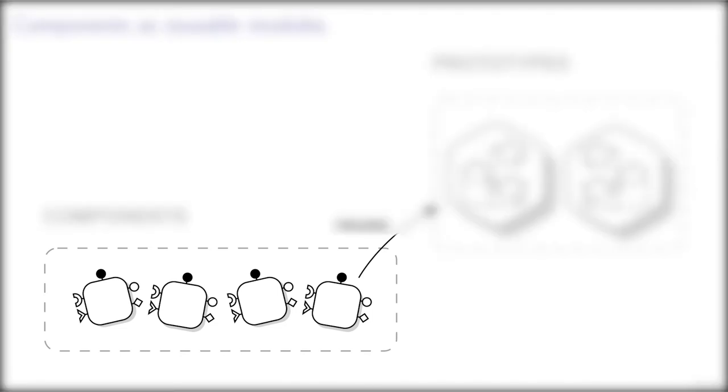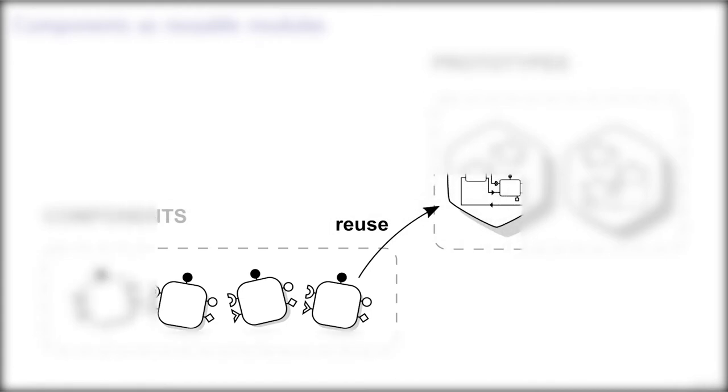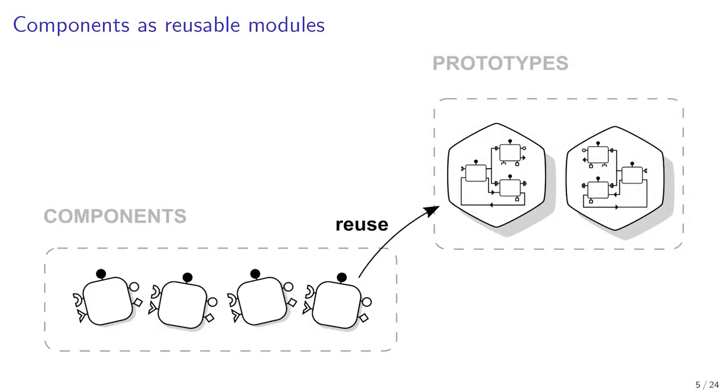This kind of reuse is now possible because we capitalized a sufficient quantity of components. After a decade, we benefit from a virtuous circle where a finished prototype is kept in a prototype repository and some of its components can be reused later by another prototype.